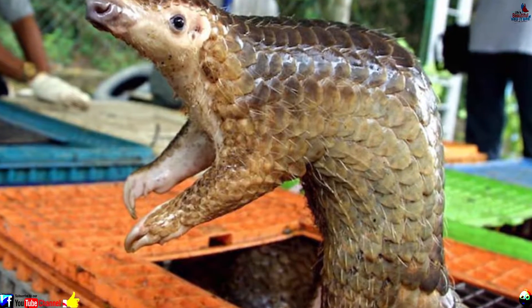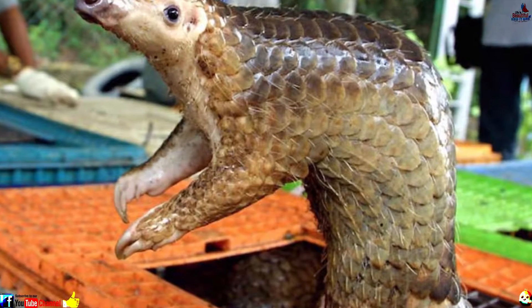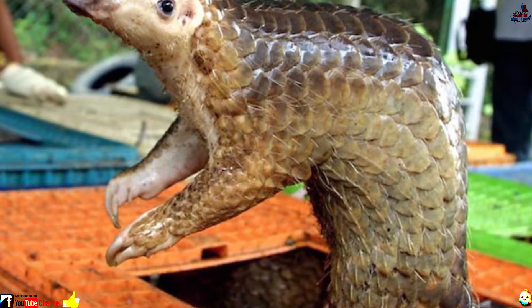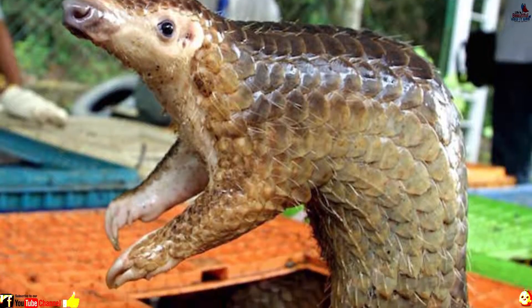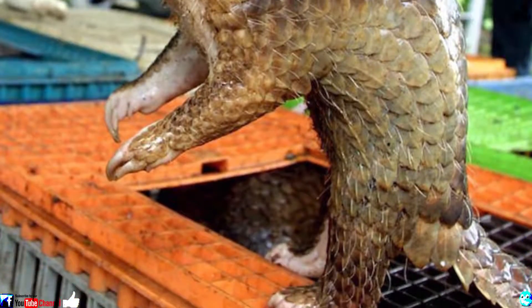Number 10: Sunda Pangolin. The toothless Sunda Pangolin is a scaly anteater that can curl up if it senses danger. Although the pangolin's eyesight isn't great, it does have a super powerful snout for sniffing out termites in its native Southeast Asia.